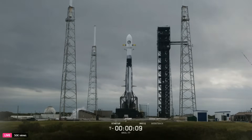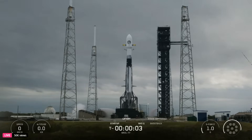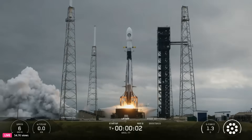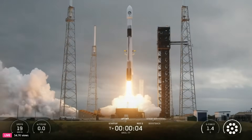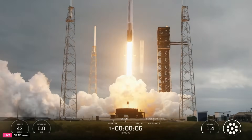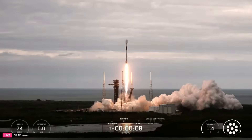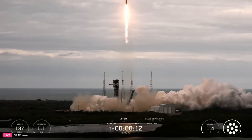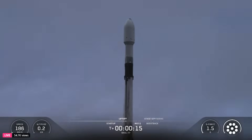T minus 10, 9, 8, 7, 6, 5, 4, 3, 2, 1. And it's full power. And liftoff. Go Falcon, and go in roll 77. Vehicle is pitching downrange. Engine chamber pressure is nominal.